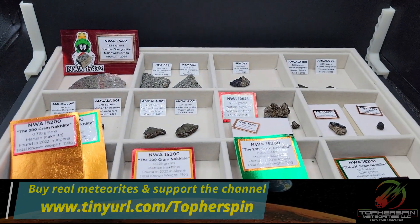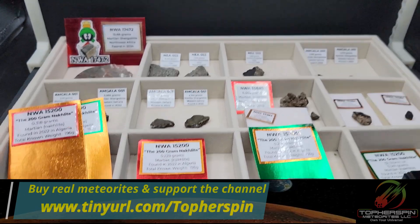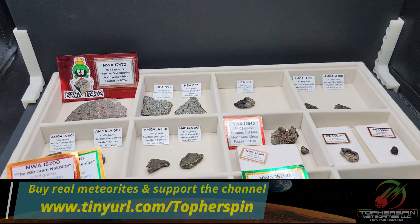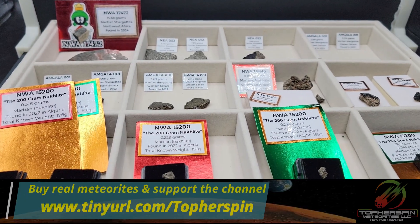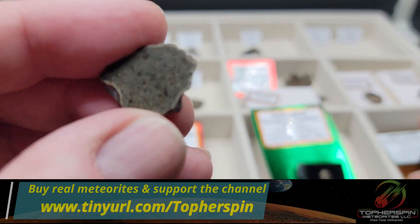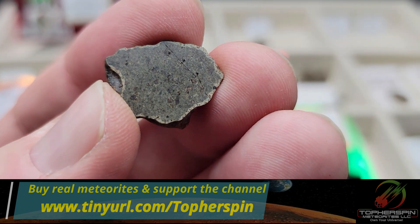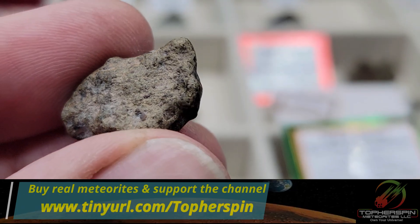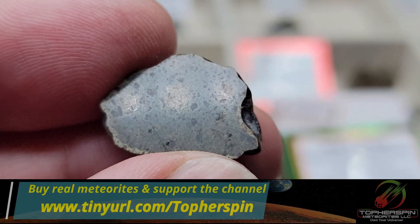We're jumping into Amgala. Unlike the others — four kilos of that one and two kilos of this one — there's a bunch of Amgala, which makes it very affordable. We have six pieces to cycle through. This is Amgala 001, found in Western Sahara in 2022. All six pieces are end cuts, all cut and polished by Topher Spinado of Topher Spin Meteorites.